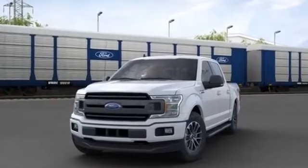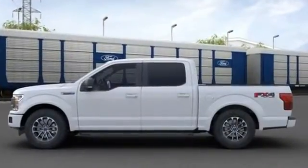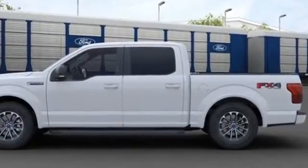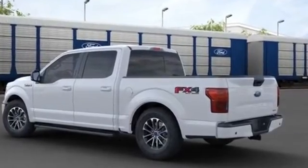2020 Ford F-150. It features an excellent mix of comfort and handling along with brake assist, adjustable pedals, keyless entry, steering wheel audio controls, passenger side airbag sensor, adjustable steering wheel, and traction control.